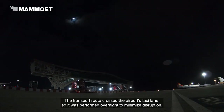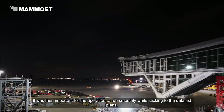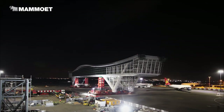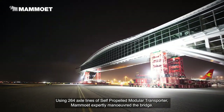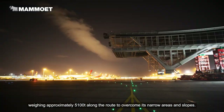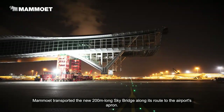The transport route crossed the airport's taxi lane, so it was performed overnight to minimise disruption. However, this also meant a tight transport schedule, making it important for the operation to run smoothly while sticking to the detailed plans. Using 264 axle lines of the self-propelled modular transporter, Mammut expertly manoeuvred the bridge weighing approximately 5,100 tonnes along the route to overcome its narrow areas and slopes.